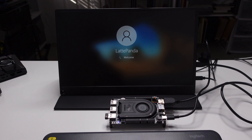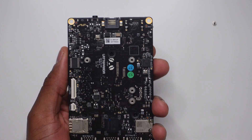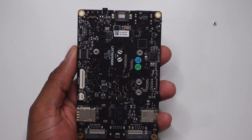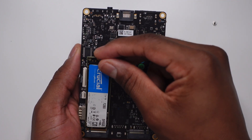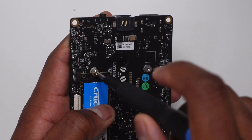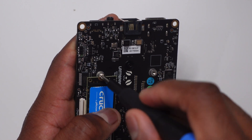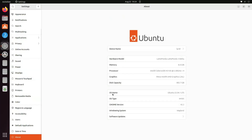The LattePanda 3 Delta comes pre-installed with Windows 10, which is unactivated, so you will have to provide your own key or you can purchase an activated Windows license directly from DFRobot. Just like the previous LattePanda, you have the option for a triple boot setup. You can use the eMMC for Windows as per usual and populate the two M.2 drives for other operating systems. For my current setup I kept Windows 10 on the eMMC but also installed a 500 gigabyte Crucial P2 NVMe drive for Ubuntu.